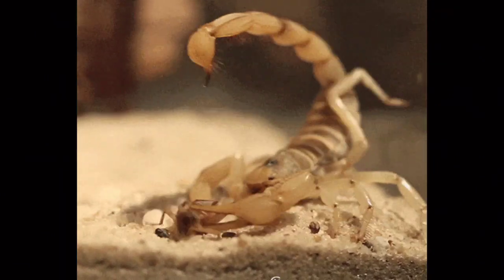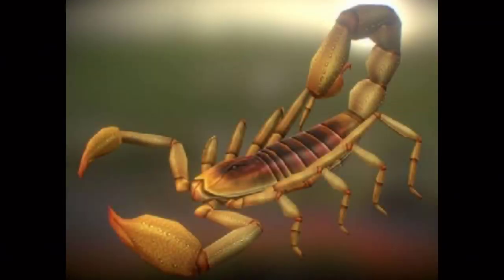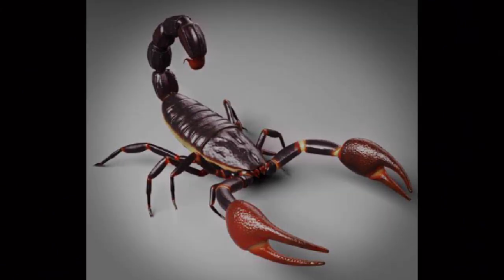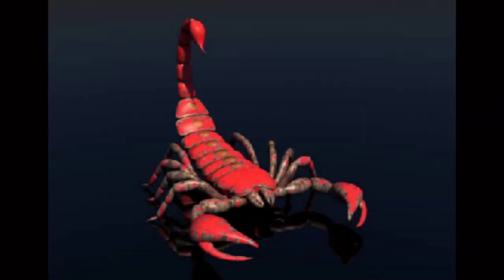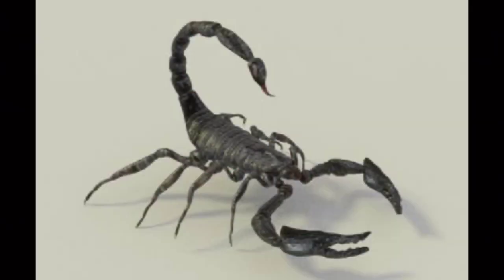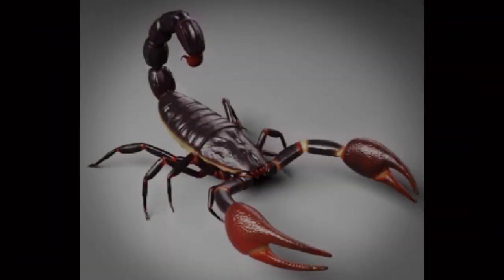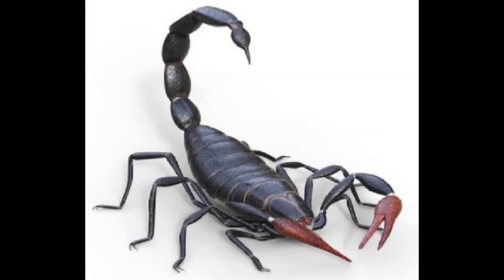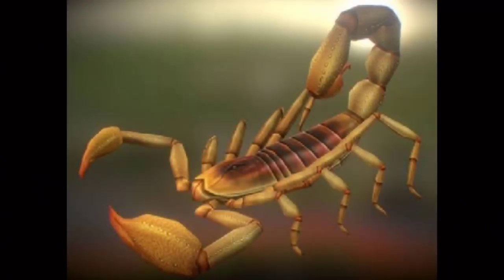Scorpions are arthropods of the class Arachnida and are considered relatives of the spiders, mites, ticks and harvestmen. Scorpions are nocturnal, predatory animals that feed on a variety of insects, spiders and other scorpions. The venom of scorpions is used for both prey capture and defense. There are approximately 1,300 species of scorpions worldwide. Some scorpions are very dangerous and fatal, like the fat-tailed scorpion, which lives in North Africa. Often, when a scorpion feels threatened, it lifts up its tail over its head — this way it looks terrifying and most attackers leave it alone.